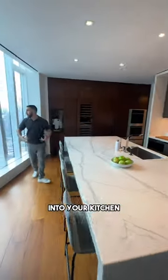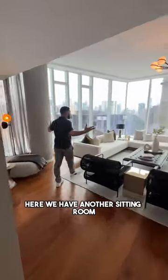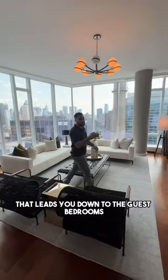Into your kitchen, you have more incredible views and some of the best finishes. Here, we have another sitting room that leads you down to the guest bedrooms.